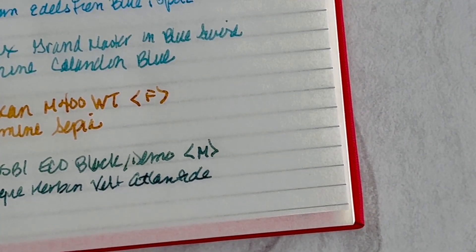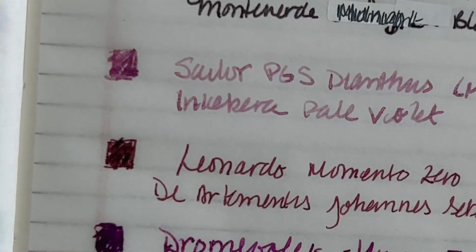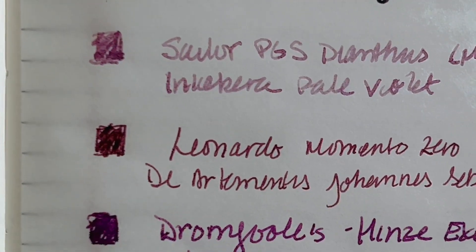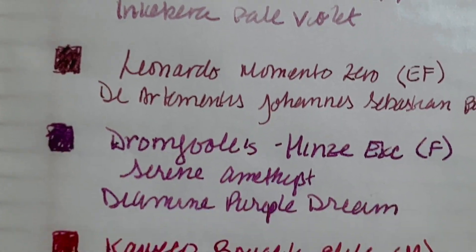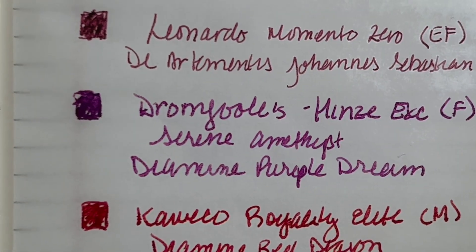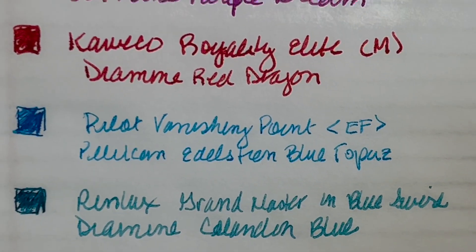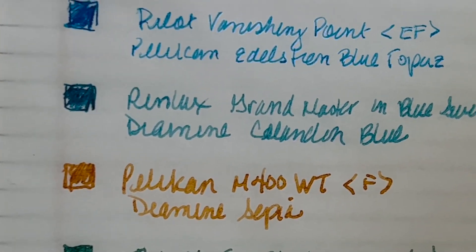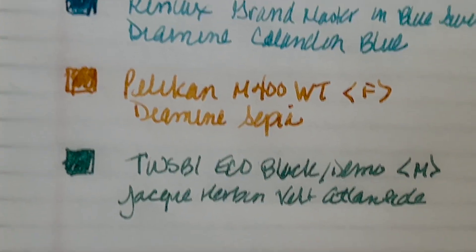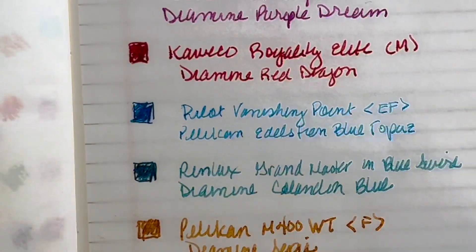Let me show you what these all look like up close. So this is my currently inked for June: the LaBan with Monteverde Midnight Black; the Sailor still has the Inkabera Pale Violet; the Leonardo Momento Zero has the Di Atramentis Johann Sebastian Bach, which is like aubergine; Dromgoole's has the Diamine Purple Dream; the Kaweco Royalty Elite has the Diamine Red Dragon; the Pilot Vanishing Point has the Pelikan Edelstein Blue Topaz; the Penlux has the Diamine Celadon Blue; the Pelikan M400 White Tortoise has Diamine Sepia; and the TWSBI Eco Black Demo with a medium nib has Jacques Herbin Vert Atlantide. That is my lineup for the month of June.